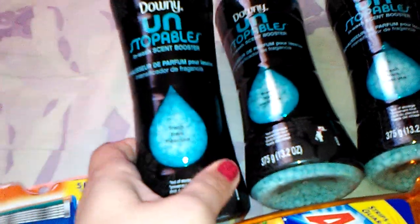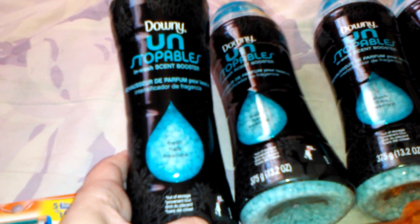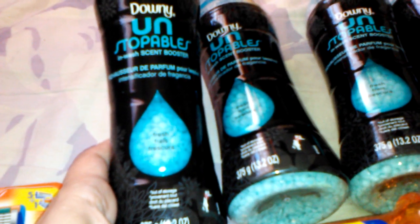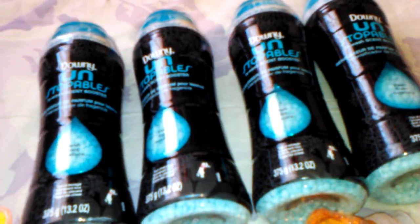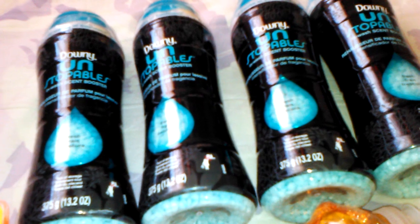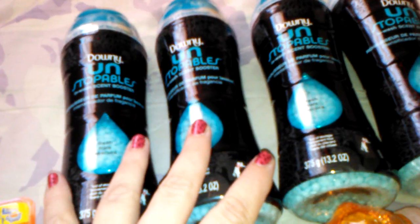On the next one, I got four of the Downy Unstoppables. I don't even know what scent this is — it just says fresh. These smell great though. I got four of those and they're on sale this week for $5.99. I think at my store they were like $7.99 regular price, but they're on sale for $5.99.